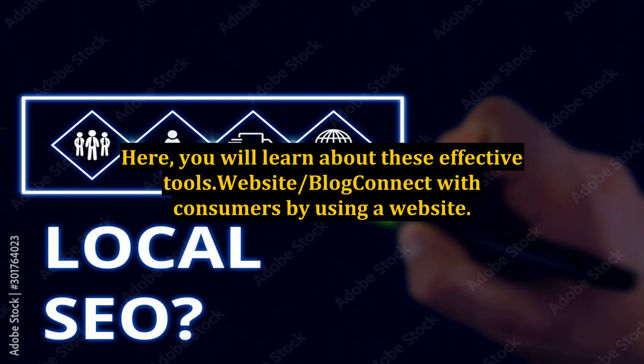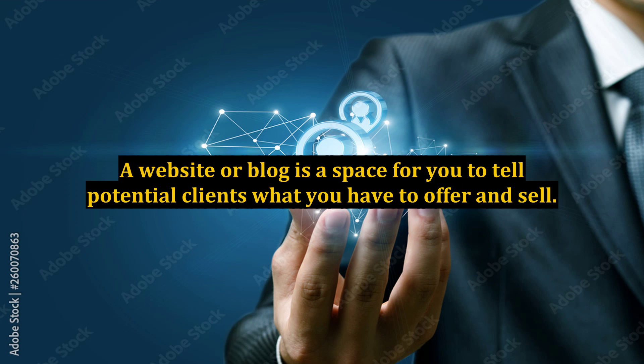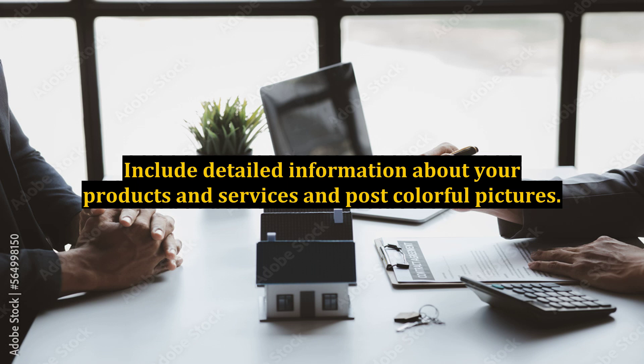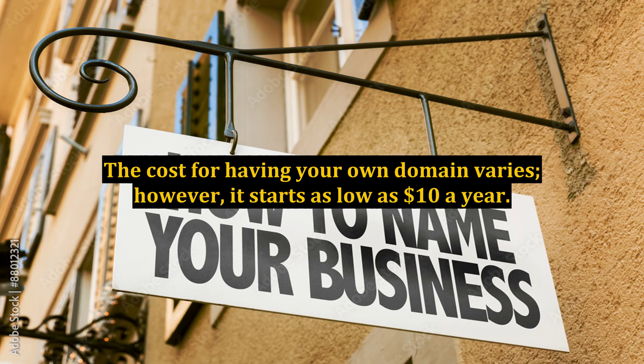Here, you will learn about these effective tools. Website or blog: connect with consumers by using a website. A lot of people use the internet to locate products and services. A website or blog is a space for you to tell potential clients what you have to offer and sell. Include detailed information about your products and services and post colorful pictures. Also, make sure to invite your potential customers to drop by or give you a call. The cost for having your own domain varies; however, it starts as low as $10 a year.